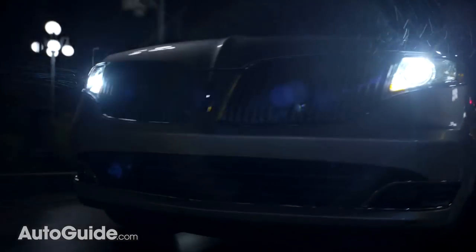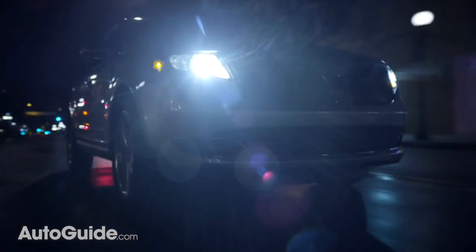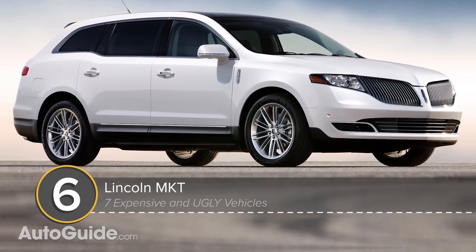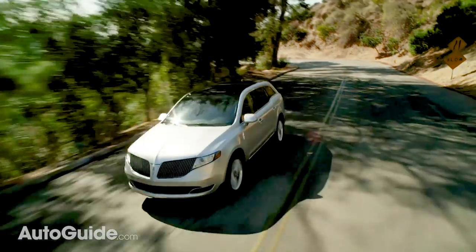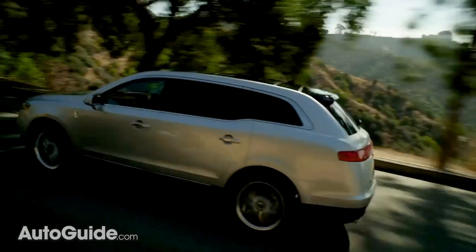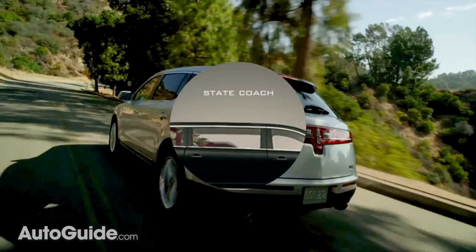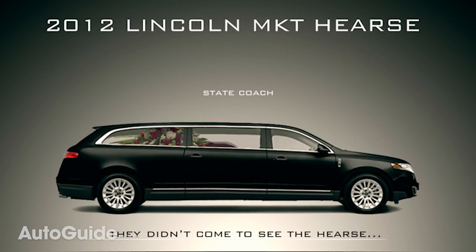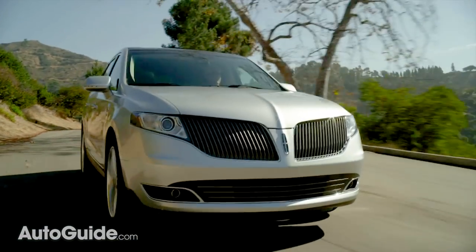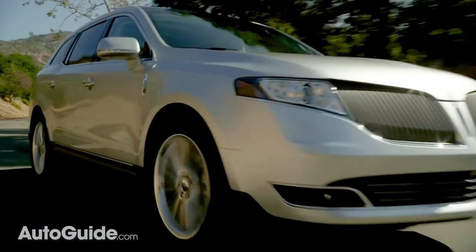Another luxury vehicle that's both pricey and hard on the eyes is Lincoln's bizarre MKT crossover. Ungainly from just about every angle, this three-row vehicle can haul people, though based on the styling those individuals are likely no longer with us. The MKT bears more than a passing resemblance to a funerary coach, and that's not necessarily a good thing considering the average Lincoln buyer's age.